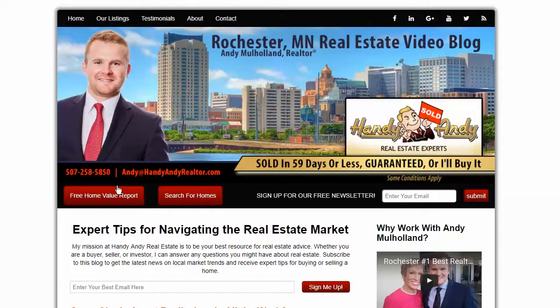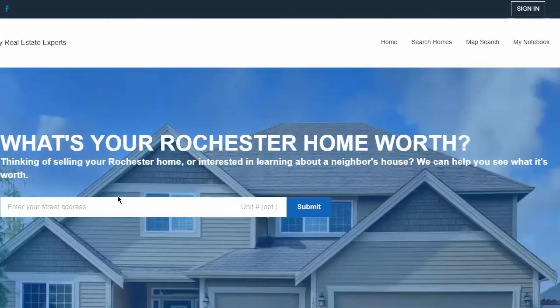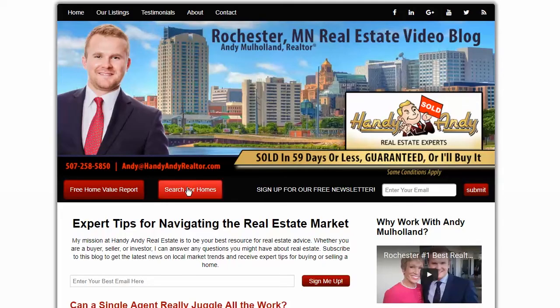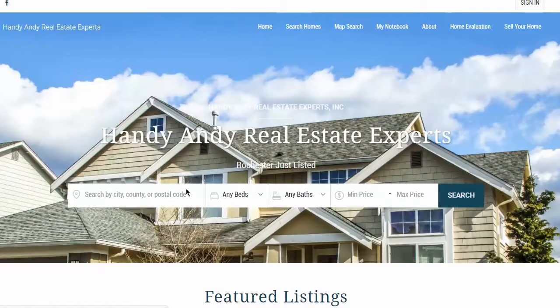First, let's point you to a couple of links on our video blog. The first is a home valuation tool where you can put in the address of your property and it will give you an idea of what it might be worth. The second link is a home search tool where you'll be able to search for every listing from every company here in southern Minnesota, and it's updated every single day.